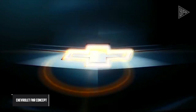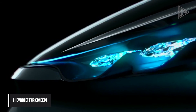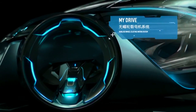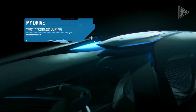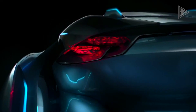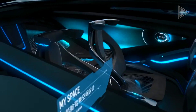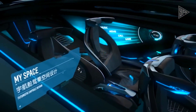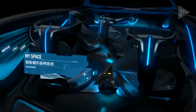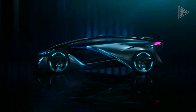The Chevrolet FNR concept is a dream car inspired by insects that made its premiere at the 2015 Shanghai Auto Show. With its pushed-out wheels, dragonfly dual swing doors, crystal laser headlights and tail lights, it has a capsule style with magnetic hubless in-wheel electric motors and an automated wireless charging system.